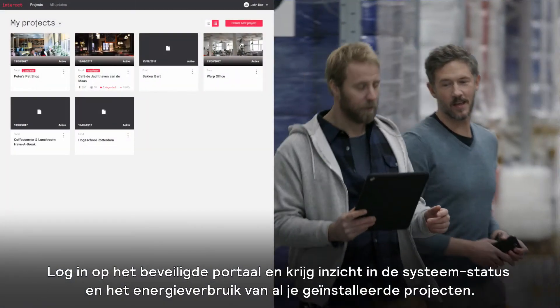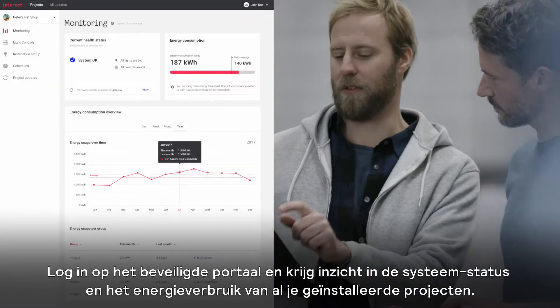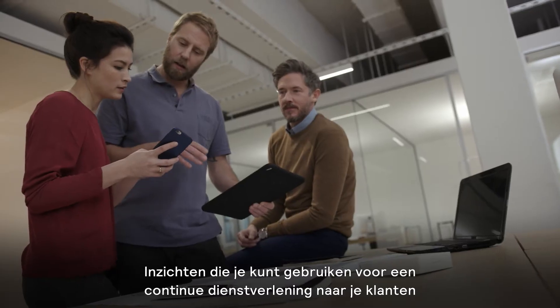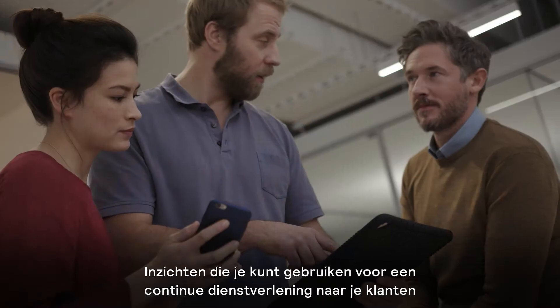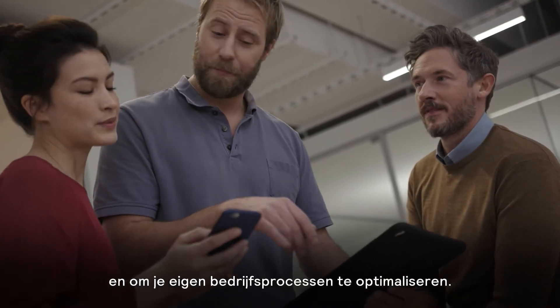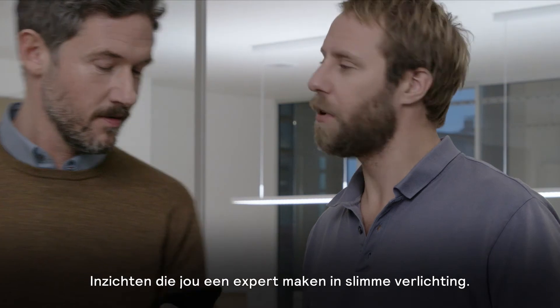Log on to the secure portal and gain insights into the system health and energy usage of all your installed projects — insights you can use to provide an ongoing service for your customers and to optimize your own business processes. Insights that make you a connected expert.